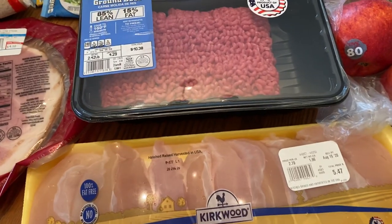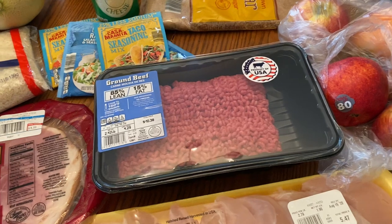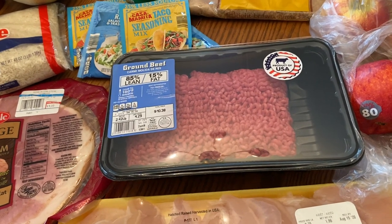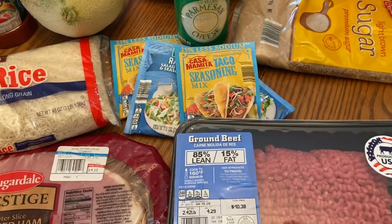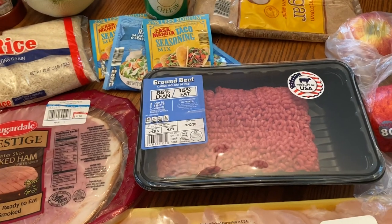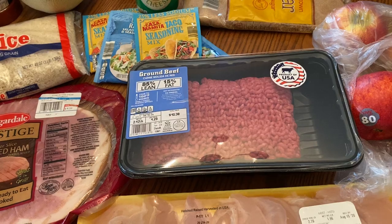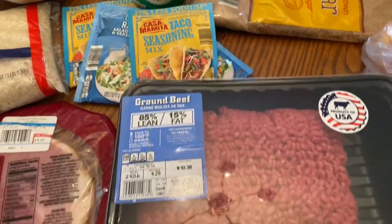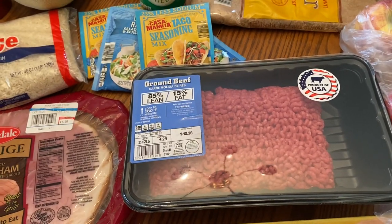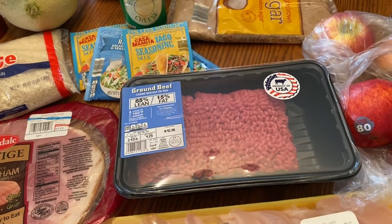When I get ground beef like this, I can use it for any number of things. I'll use a pound for tacos, a pound to make soup in the slow cooker, spaghetti, or chili. If I don't use it in a few days, I'll cook it up — most times I'll add taco seasoning into the meat, then put it in the freezer, and that gives me an added meal. I can still use that seasoned meat for spaghetti sauce, chili, or vegetable beef soup. You really don't taste the taco flavor in those dishes at all — the meat just tastes really good.